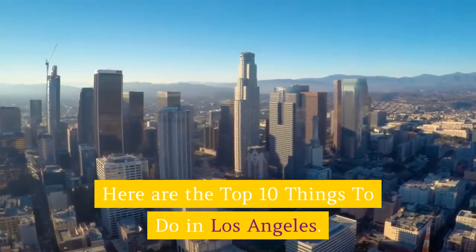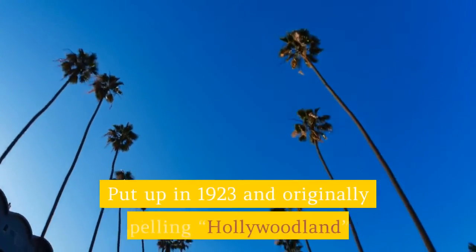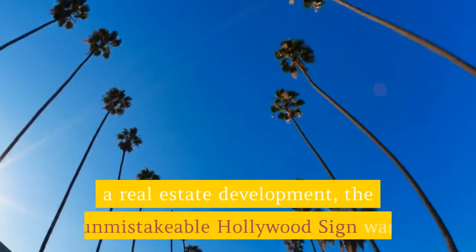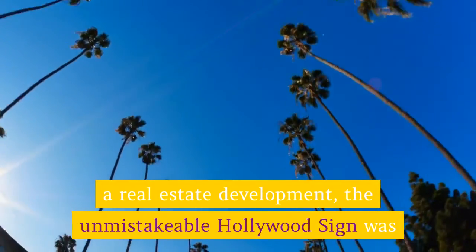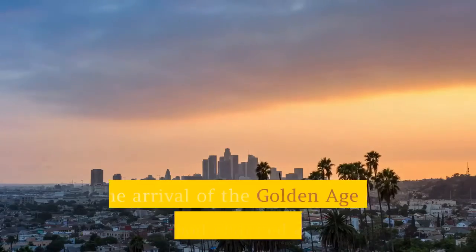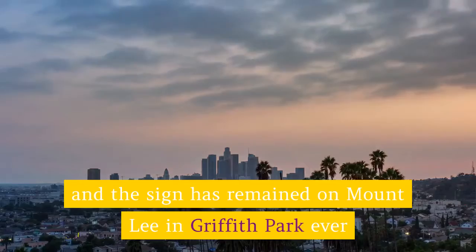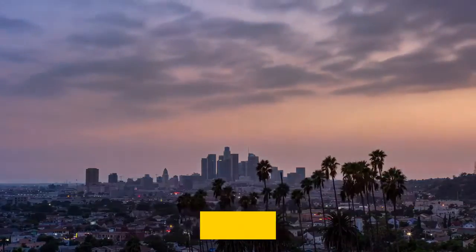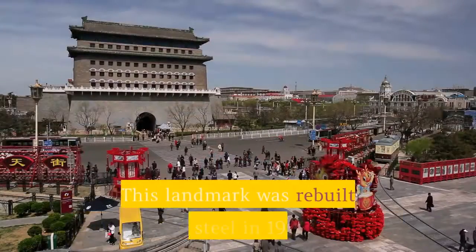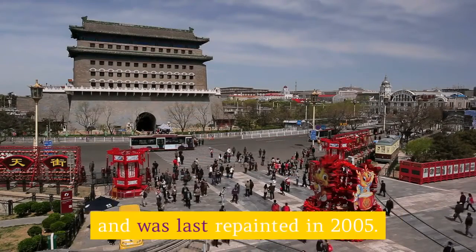Hollywood Sign: Put up in 1923 and originally spelling 'Hollywoodland' for a real estate development, the unmistakable Hollywood Sign was only supposed to last for 18 months. The arrival of the golden age of Hollywood changed all that, and the sign has remained on Mount Lee in Griffith Park ever since, dropping 'land' in 1949.